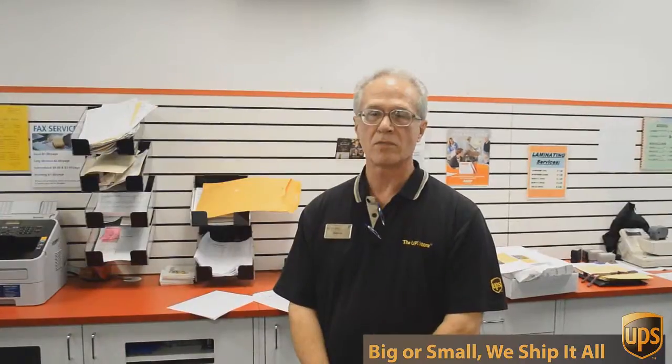Hi, I'm George with the UPS Store on Mesa Drive and I've been involved in packing, shipping, mailboxes and other business services for over 17 years. Well, besides mailbox, shipping and packing, we do a lot of other things here at the UPS Store.